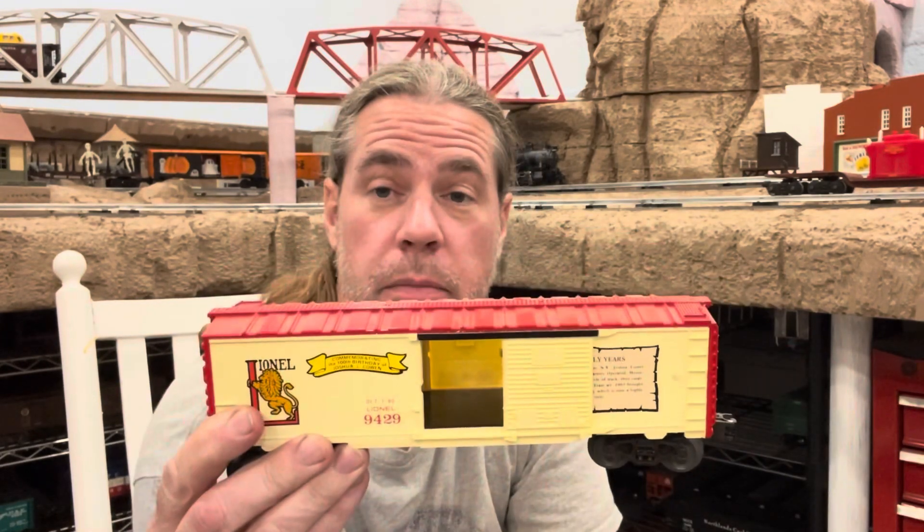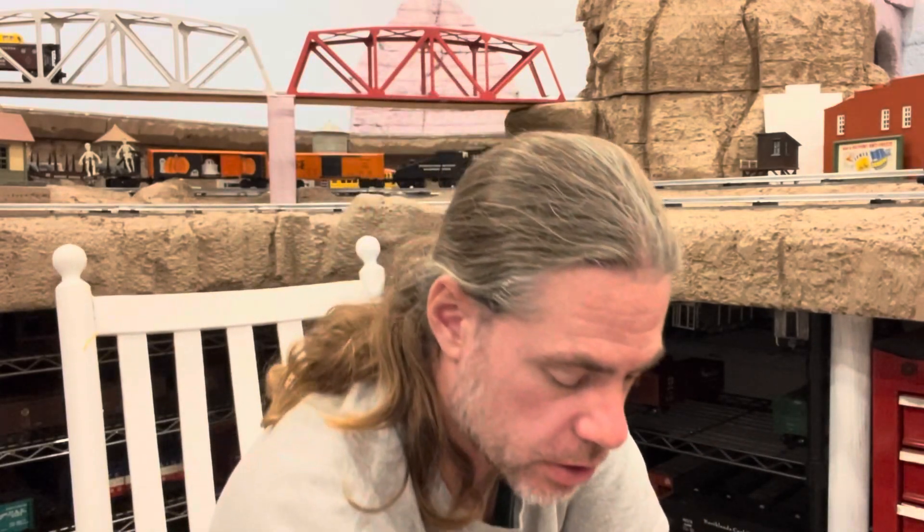9429 Joshua Lionel Cohen commemorative boxcar — the early years. It says a bunch of stuff, I can't read it, I don't have my glasses on. Nice die cast trucks on that. 9715 Chesapeake and Ohio. These are all going to be traditional size cars. I definitely do still run a lot of traditional size stuff so it works out well for me.